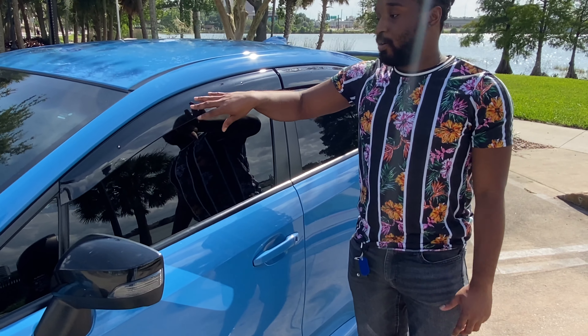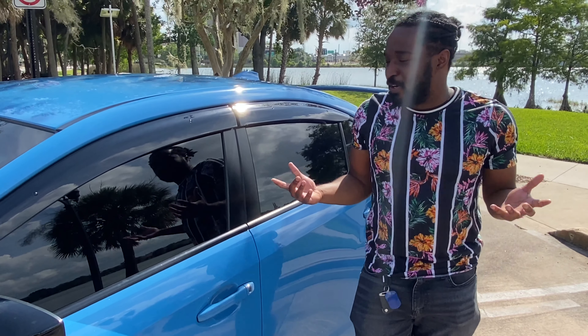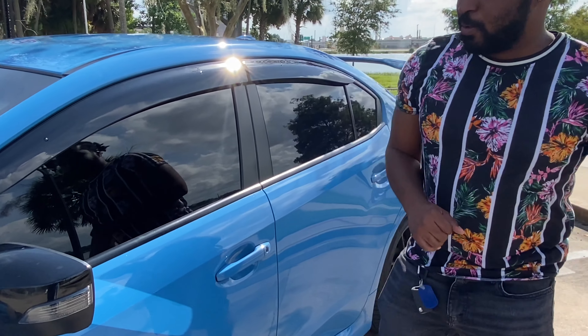My boy also added the wind deflectors — I think it gives a good look. I'm not really sure if anyone would still use this, but it looks good on this car. And Subaru actually has heated mirrors on this one, so that's actually really cool as well.